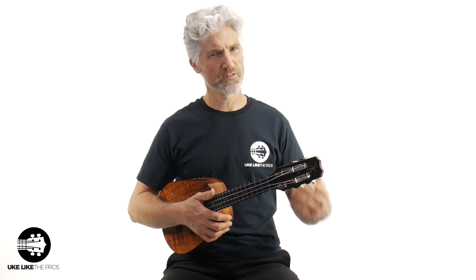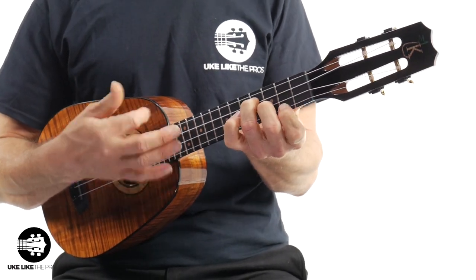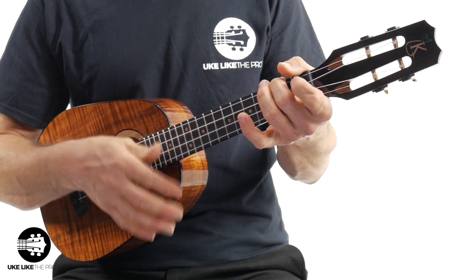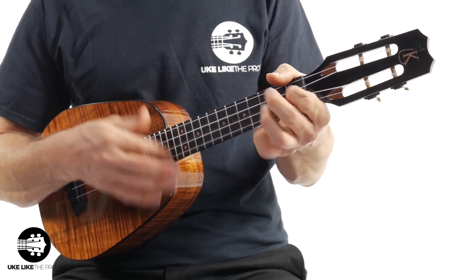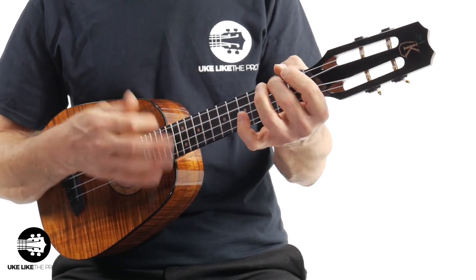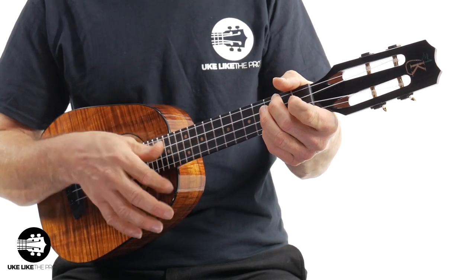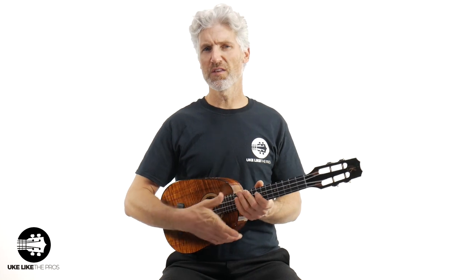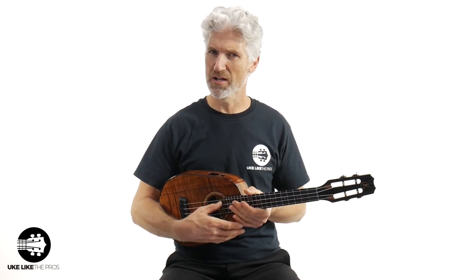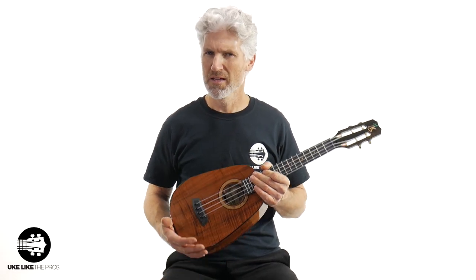Let me do some playing and we'll talk through this thing. This is a truly unique and very special instrument. It sounds really nice and warm, and it does have a high G on it, but it sounds really amazing and warm.